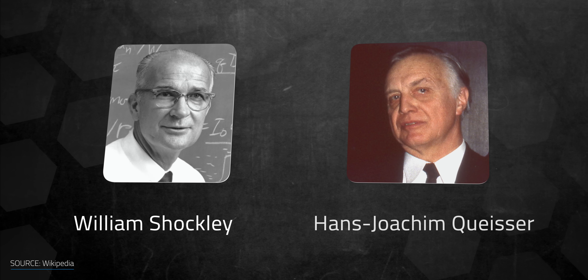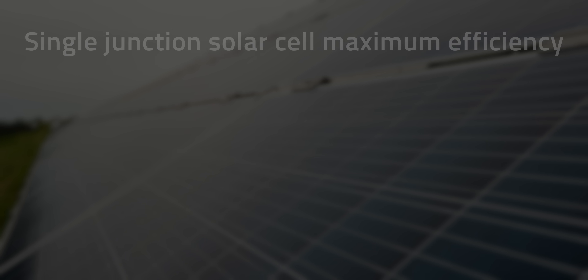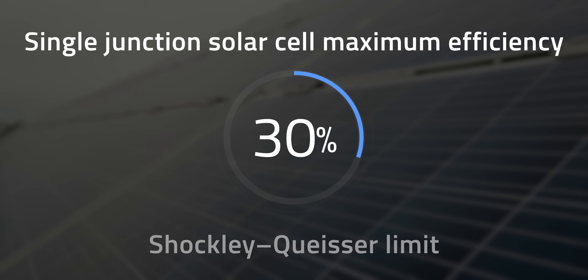So why does this matter when we're talking about perovskites? Today the mainstream solar technology, silicon, is reaching its practical efficiency limit when used alone. The physicist William Shockley and Hans-Joachim Queisser calculated the theoretical maximum efficiency of silicon single-junction solar cells at around 30% — known as the Shockley–Queisser limit. Although there are gains made by multi-junction cells that combine multiple layers and techniques together, as explained in a previous video.